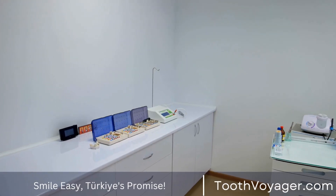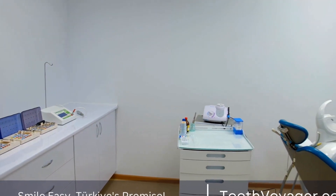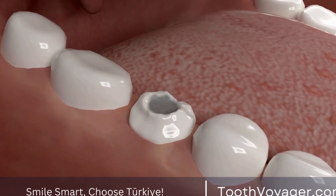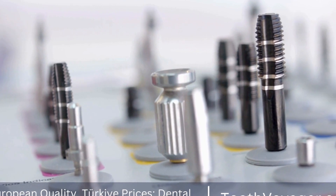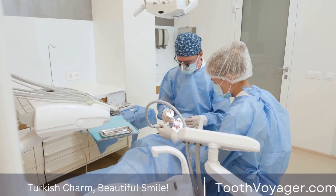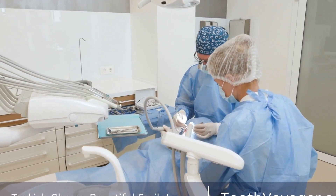However, there are some options available for patients who are looking to improve the appearance of their dental crowns. One option is to replace the crown altogether. If a patient is unhappy with the color of their dental crown, they may choose to have it replaced with a new crown that matches the desired shade. This is a more expensive option, but it can provide long-lasting results and a more aesthetically pleasing smile.